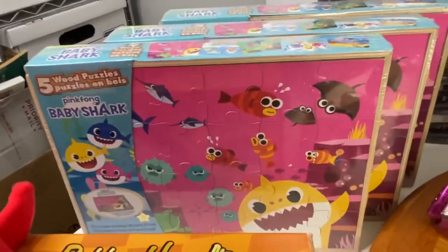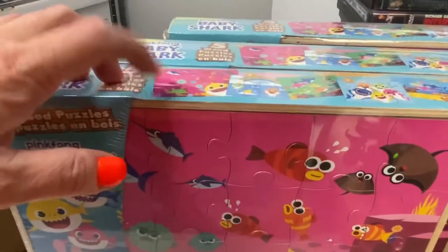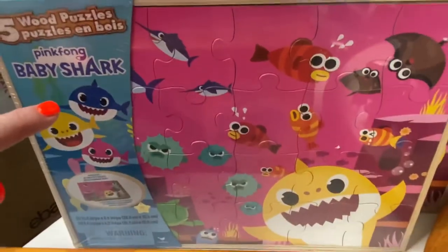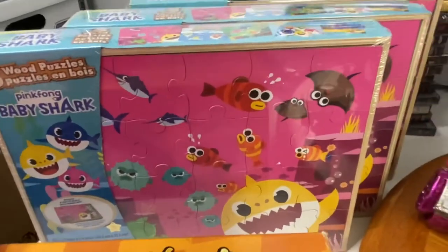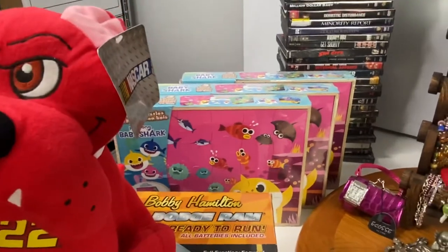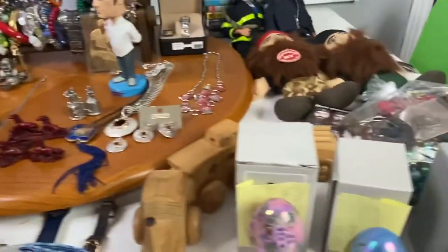Next were baby shark puzzles — I had three of them and sold all three for $5 each. Each comes in a little neat wood box with five individual puzzles inside. Rhonda started singing Baby Shark last night, which was really funny. All three sold.